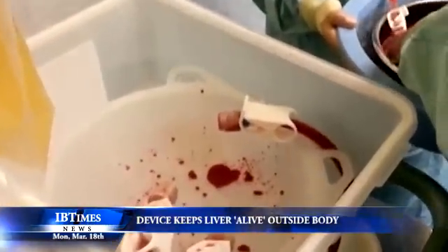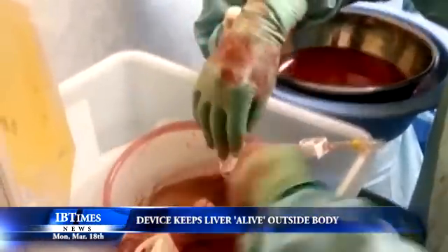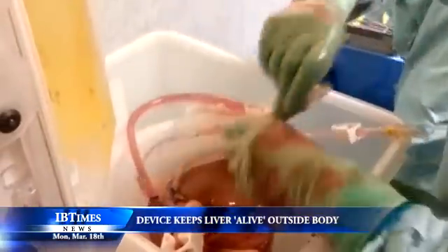Currently, livers destined for transplant are kept on ice in a process which causes them to slow down their metabolism and does not keep them functioning as they would inside a body. This system has worked for several decades, but can also lead to livers becoming damaged and rendered unfit for use in patients who need them.